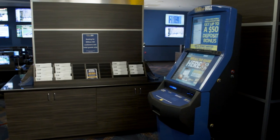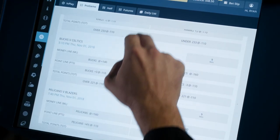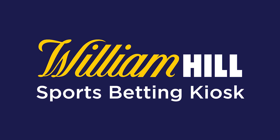William Hill's Sports Betting Kiosks offer your customers all the betting options of a sports book right at their fingertips. Easy to use, exciting to play. Turn your business into everyone's favorite spot to bet the action.